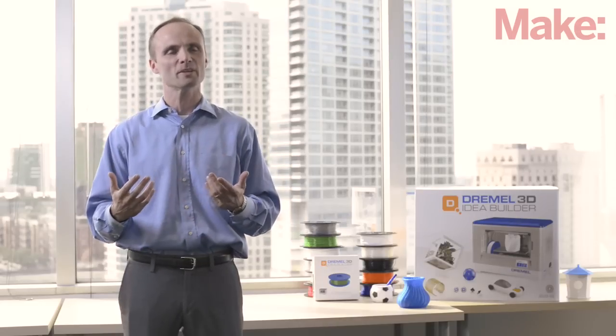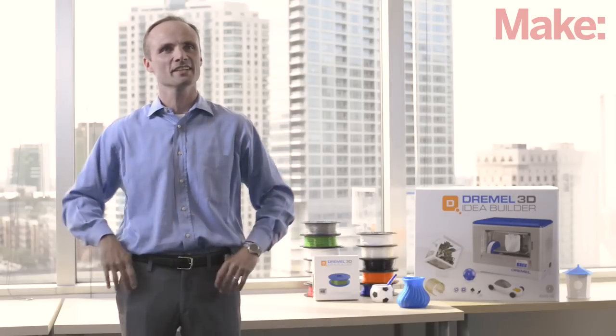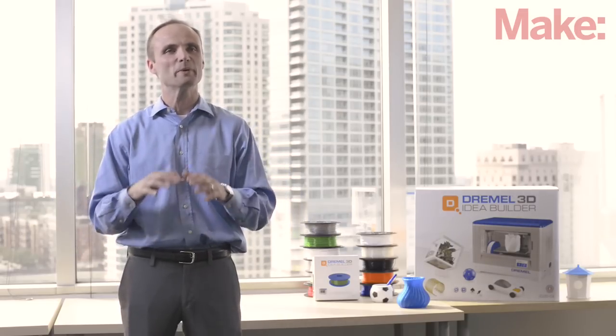We met with Autodesk and it was just a natural fit between the companies. We each got each other's vision and they were able to really support us with the design software and the whole idea of making 3D printing big together.